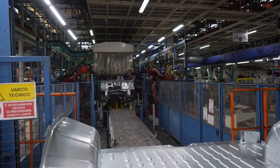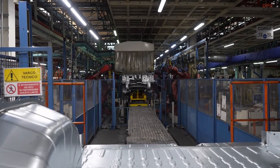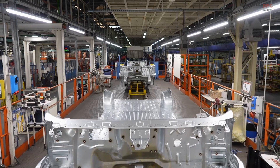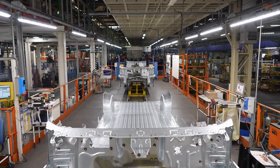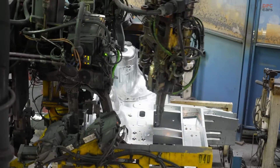Stellantis will have 10 fuel cell hydrogen versions of mid-size and large vans produced in-house: Citroën E-Jumpy and E-Jumper, Fiat Professional E-Scudo and E-Ducato, Vauxhall Vivaro and Movano, Opel Vivaro and Movano, and Peugeot E-Expert and E-Boxer.